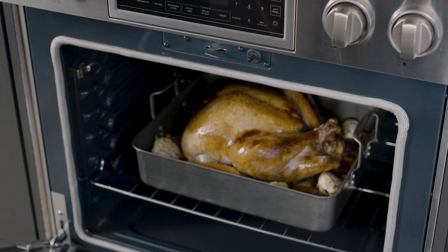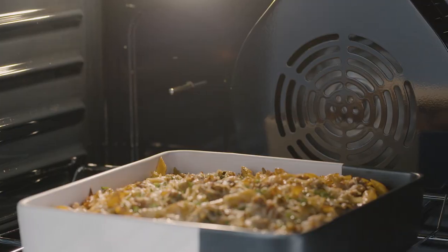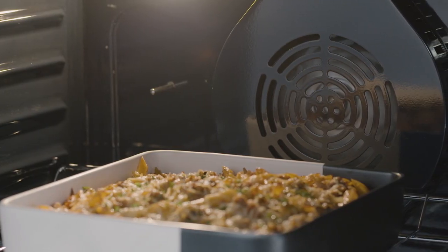With an oven capacity of up to six cubic feet, each range can easily accommodate multiple dishes at the same time.